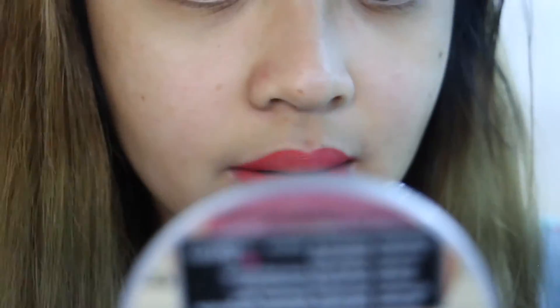The next shade is Hibiscus Mango Tea. It's a coral-pink with orange undertones. It's a really cute and fun color.